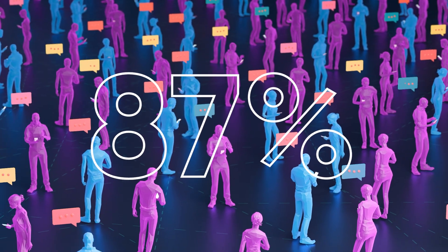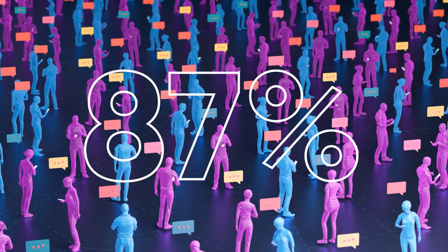Ever wonder why some Shopify stores are killing it while others flop? Here's a clue: 87% of shoppers say clear product info is a must-have before they buy. No more getting away with just pretty pictures and catchy headlines on your product pages. I'm Raddy from OptiMonk, and I'm here to talk about how to optimize your Shopify product pages and turn them into conversion machines.